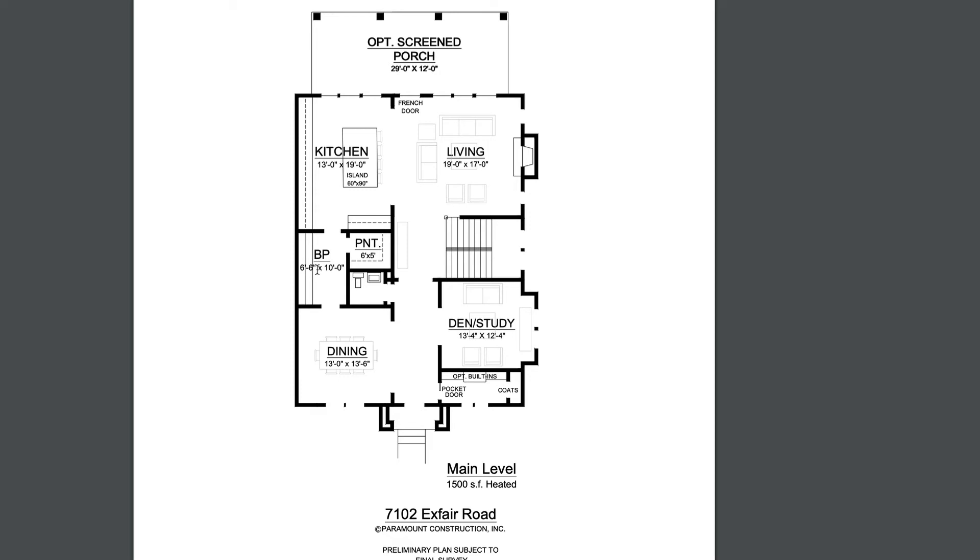Then we have a butler's pantry that you walk through, and then another big storage pantry over here. Then you walk back into the kitchen and to the living room, all open. The stair going up is here and going down. And here is the office coming in from the main door. We've got a screen porch on the back. Happy to create a plan just for you — this is one we've created for somebody else looking at this property.